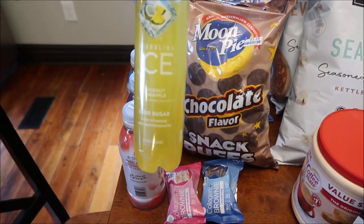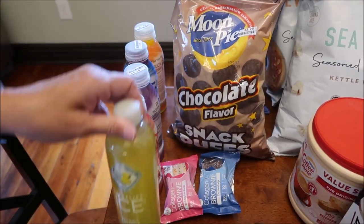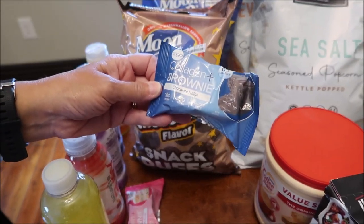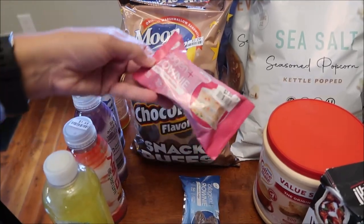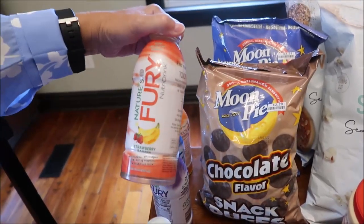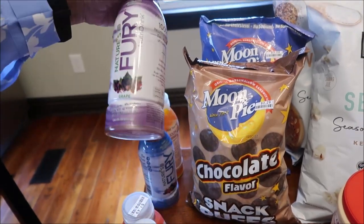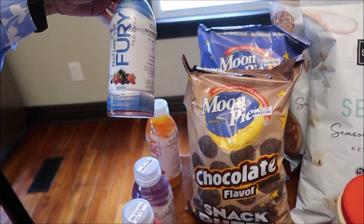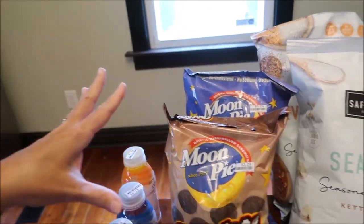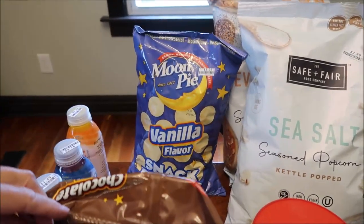At Big Lots they were giving sparkling Ice drinks away free with a purchase - I picked the coconut pineapple. Kevin found these at the checkout: collagen plus brownies, a chocolate fudge and a birthday cake blondie. We also figured we would try these Nature's Fury drinks - a strawberry banana, grape berry, and peach mango.